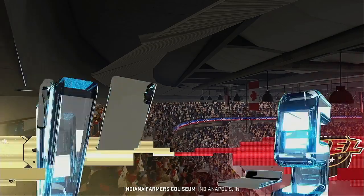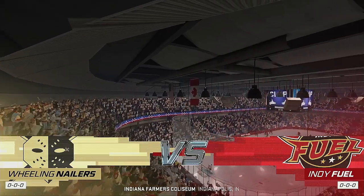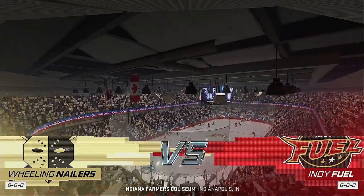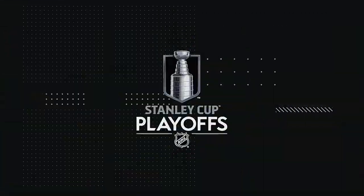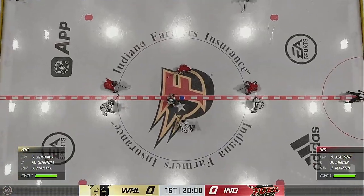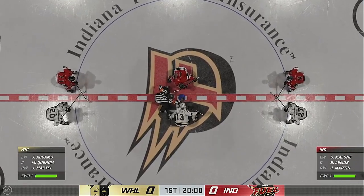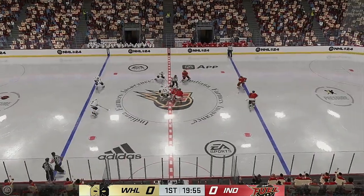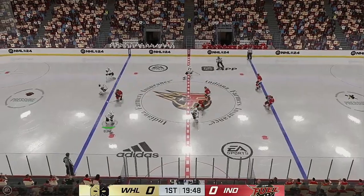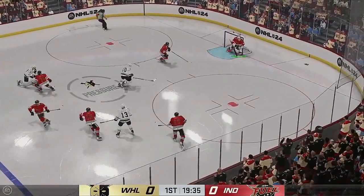Listen to this crowd — everybody's buzzing because it is time to start the Stanley Cup Playoffs. Just moments away from puck drop, both teams seem ready to go. This is what you play for. Moments like this, you can feel the energy in this building, and we are underway.